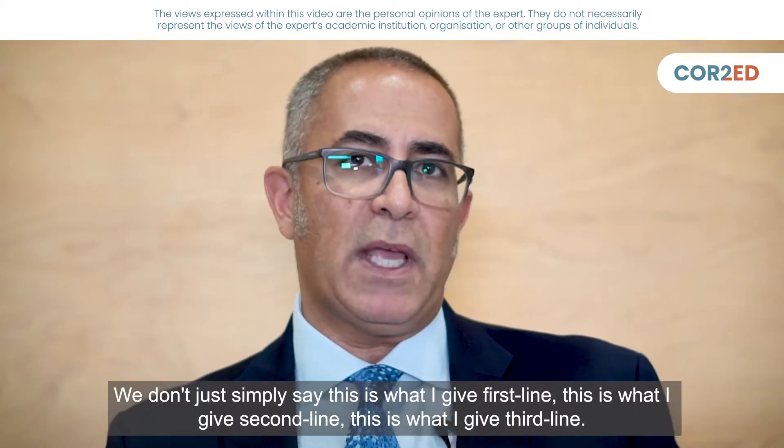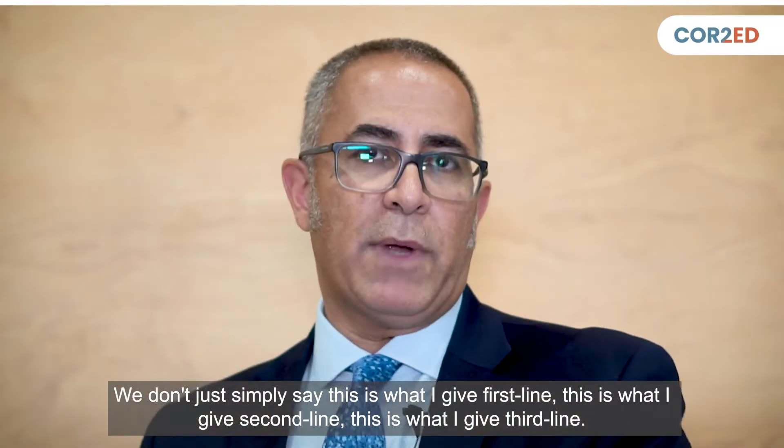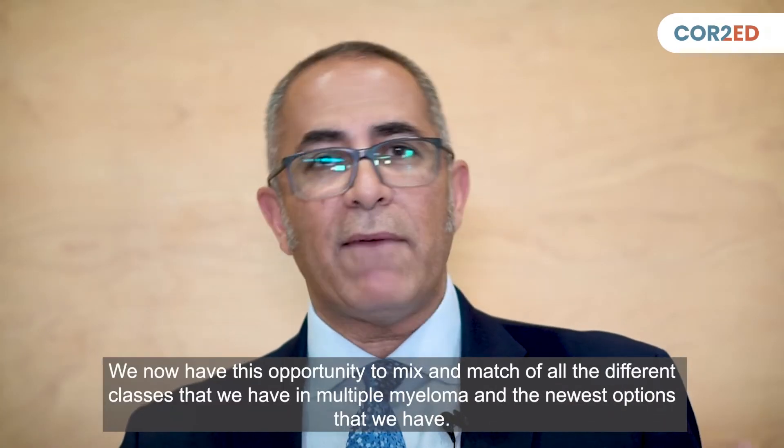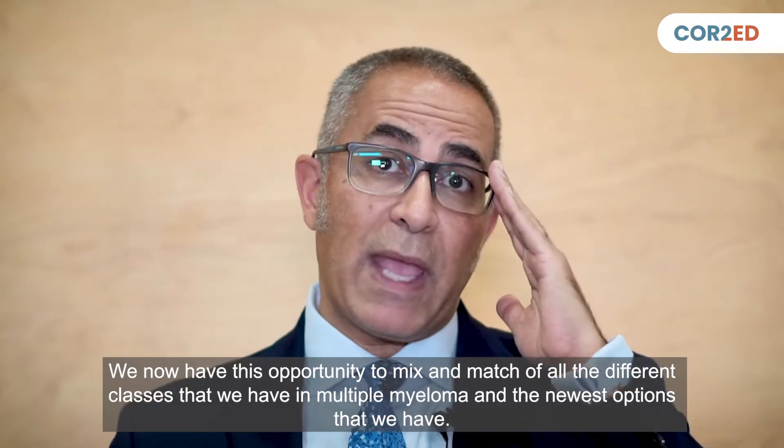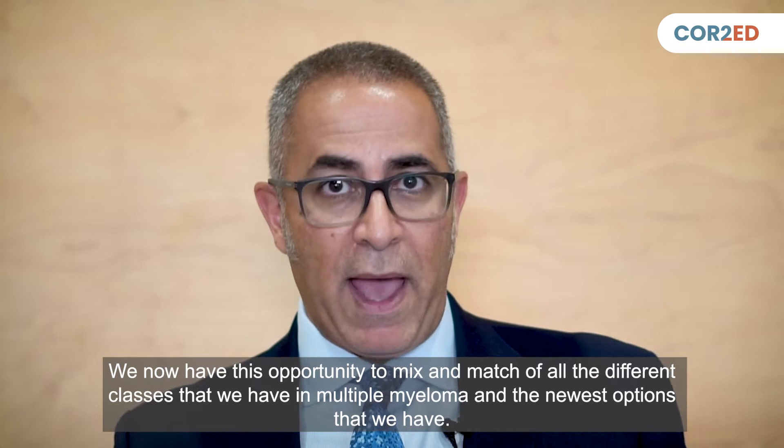We don't simply say this is what I give first line, this is what I give second line, this is what I give third line. We now have the opportunity to mix and match across all the different classes that we have in multiple myeloma and the newest options available.